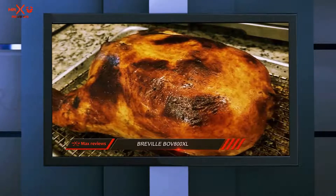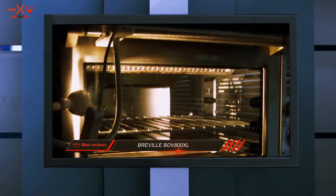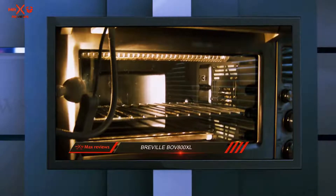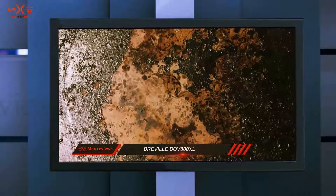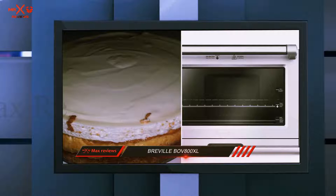Unfortunately, this unit doesn't come with an interior light. It's not a deal-breaker, but at this price point we think it would be nice to have one. Breville's exchange policy has received some complaints, so if you're going to buy a Smart Oven, just be aware that it might take some time before you can get a defective unit replaced.